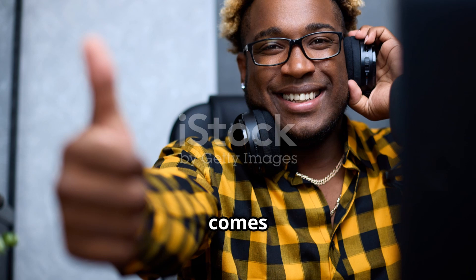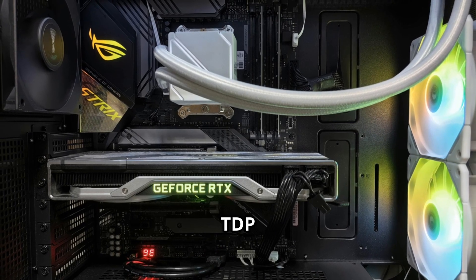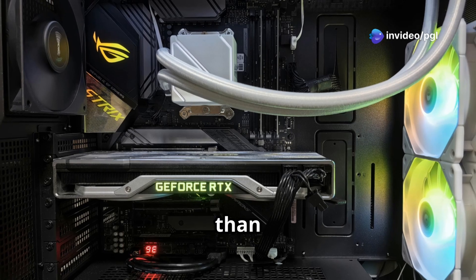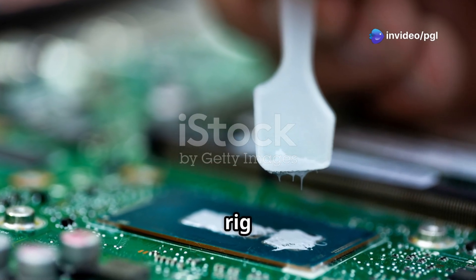But with great power comes greater power consumption. The RTX 5060 has a TDP of 150W, 35W more than the RTX 4060, so you'll need good cooling to keep your rig from overheating.